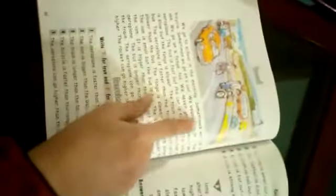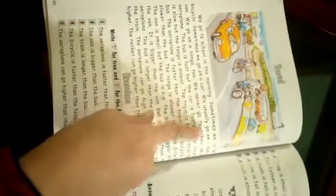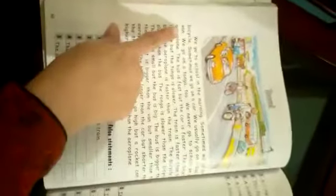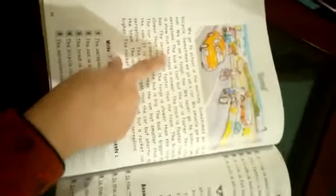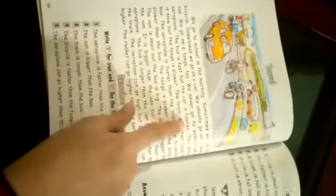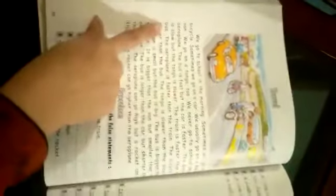We go to school in the morning. Sometimes we go on a bicycle, sometimes we go on a car. We usually go on a bus, or we go on a tonga too. We never go to school on an aeroplane. The bus is fast but the car is faster. The bicycle is slow but the tonga is slower. The train is faster than the bus. The aeroplane is faster than the train.